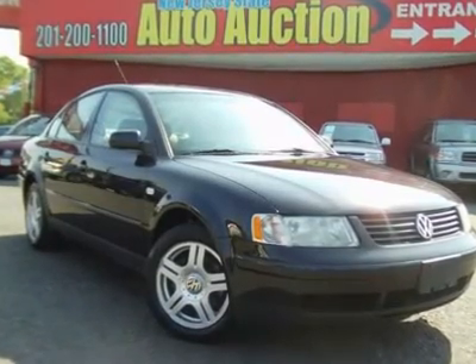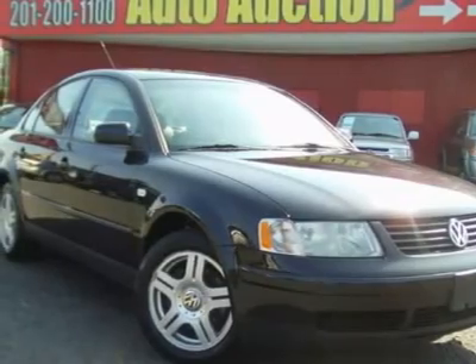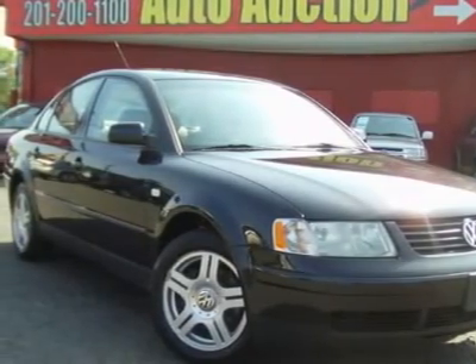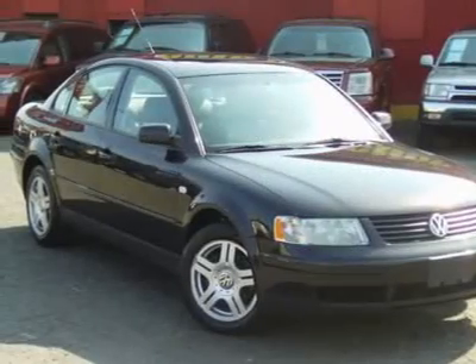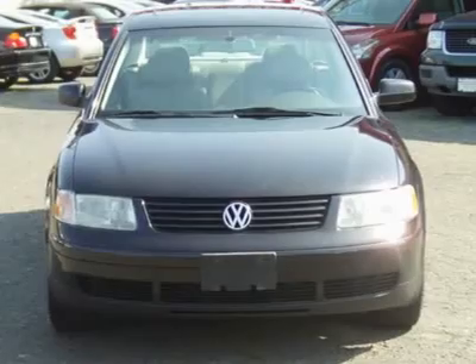This 2001 Volkswagen Passat four-door GLX sedan features a 2.8L V6 DOHC 30-valve V6 gasoline engine. It is equipped with a 5-speed manual transmission. The vehicle is Black Magic Pearl with a beige leather interior.